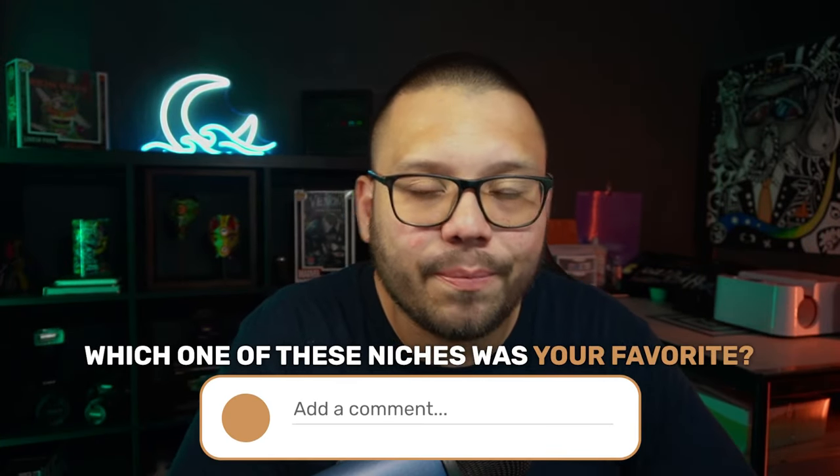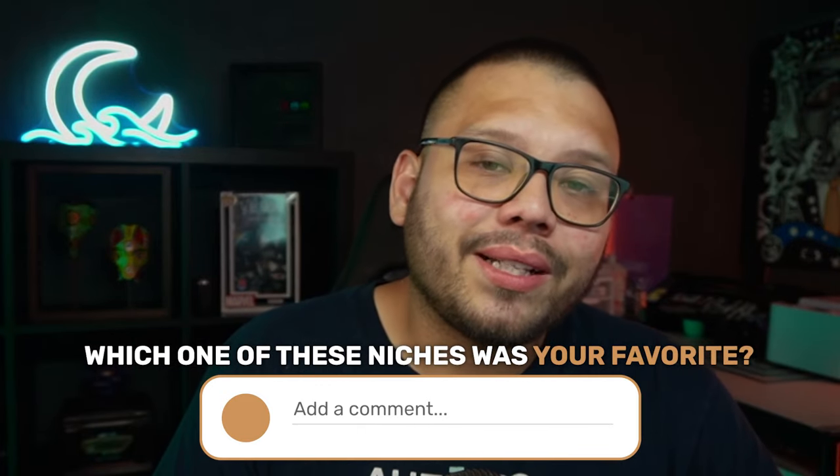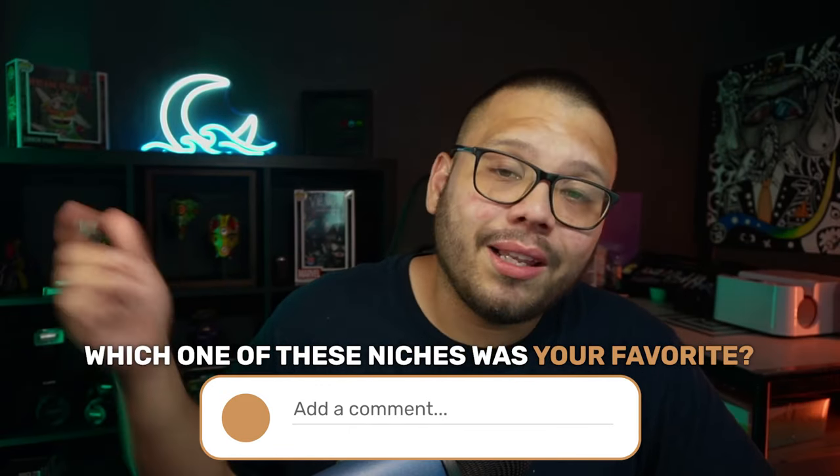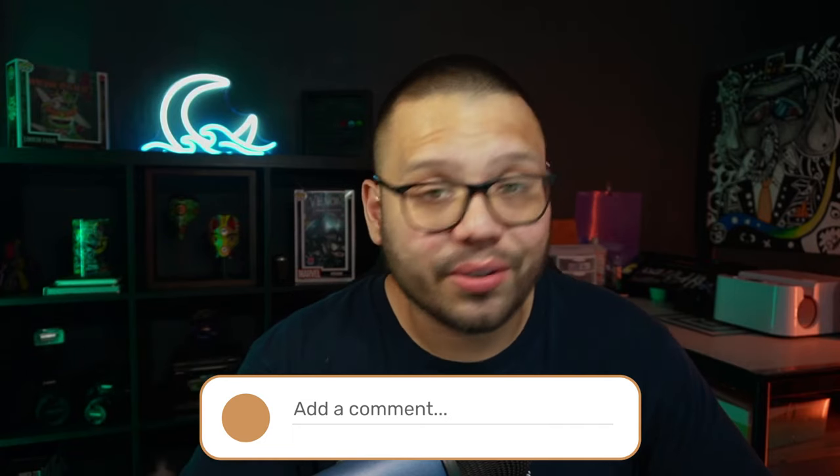Remember, I'm not going to have a cheat sheet because it would just be a massive amount of text. Instead, I have an article that has all of these different products plus probably another hundred or so more. Just let me know down in the comments that you want access to the article, and also let me know which niche was your favorite, which ones you expect to add to your store, and whether you're going to add all the products or mix and match.